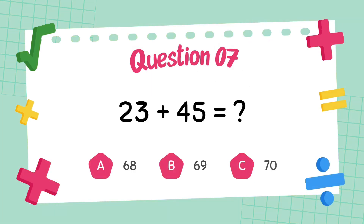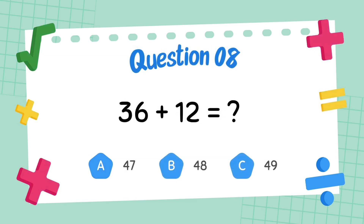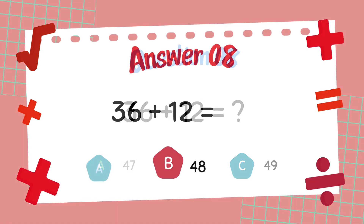What is 23 plus 45? The answer is 68. What is 36 plus 12? The answer is 48.